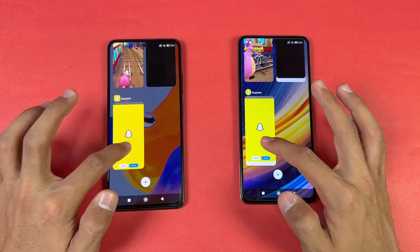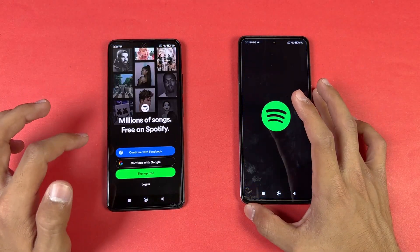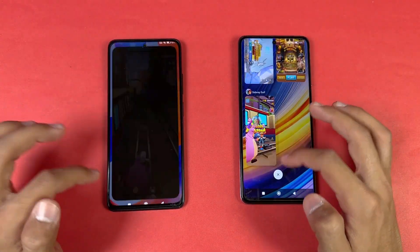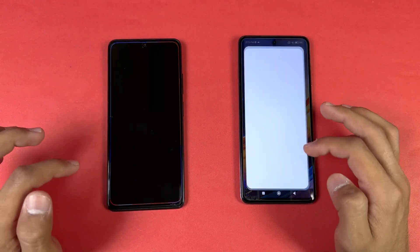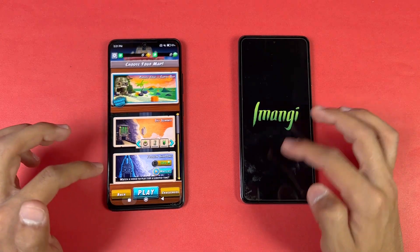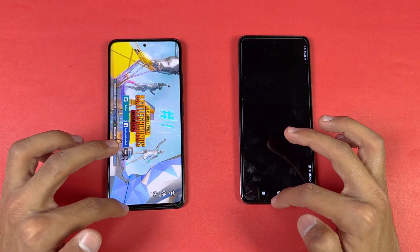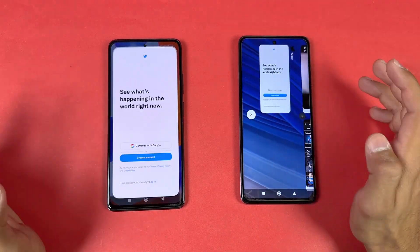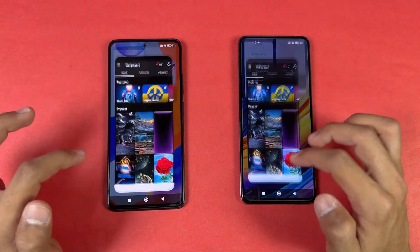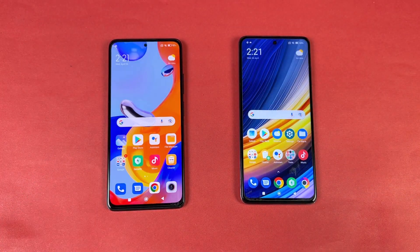After the Android 12 update, Snapchat refreshes, Spotify refreshes, Subway Surfers refreshes on the Poco, Temple Run 2 refreshes on the Poco, PUBG Mobile refreshes on the Poco again. Opening TikTok and Zedge, and last we're back to the internet browser where we left off. You can see the results clearly.